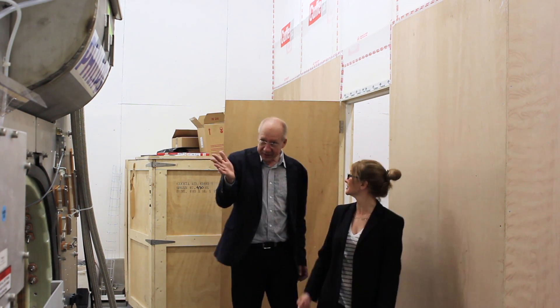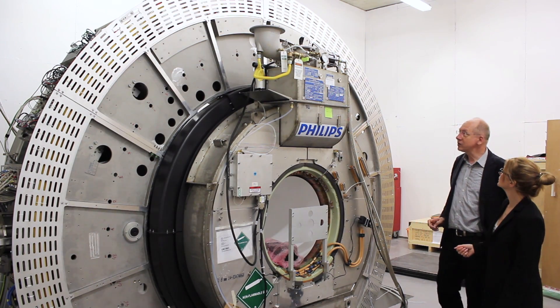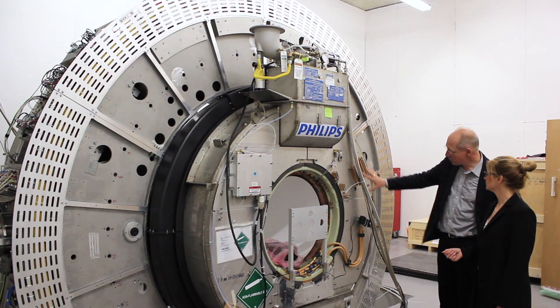I am part of a team developing the MR-LINAC, one of the most advanced radiation therapy systems in the world. This machine allows us to observe changes in the patient's anatomy in real time and adapt our treatments accordingly.